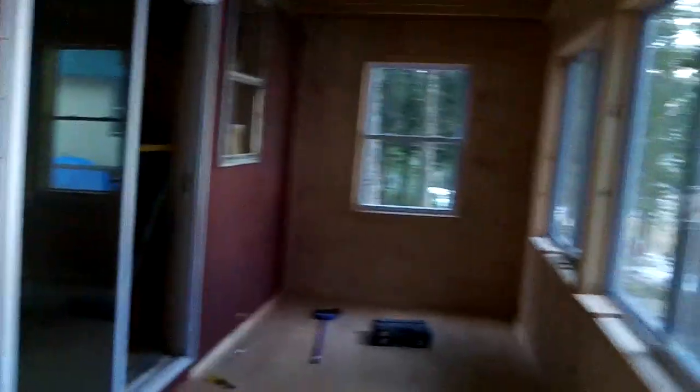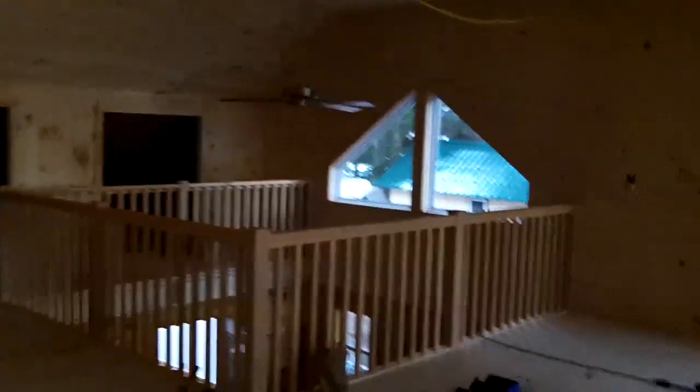It might be a little tight for someone as tall as yourself, but it's perfect for me. Let's head upstairs. Here's a view up in the loft area — all the trim is complete.